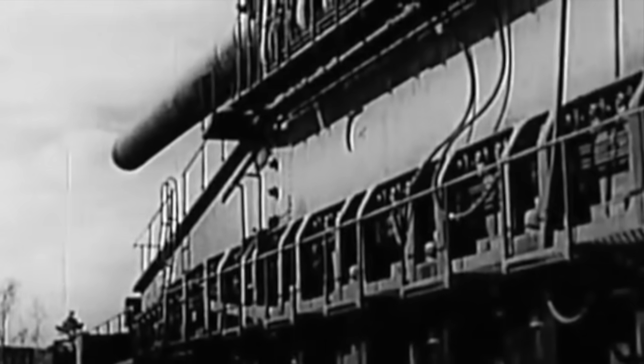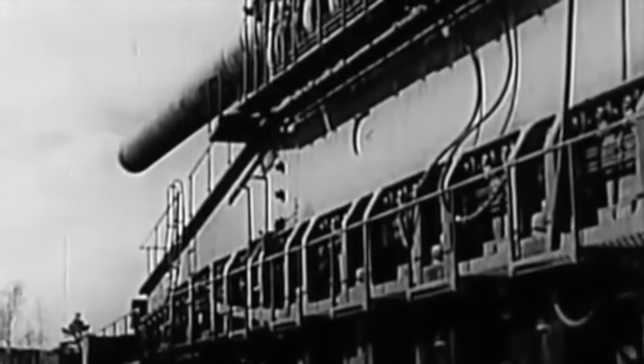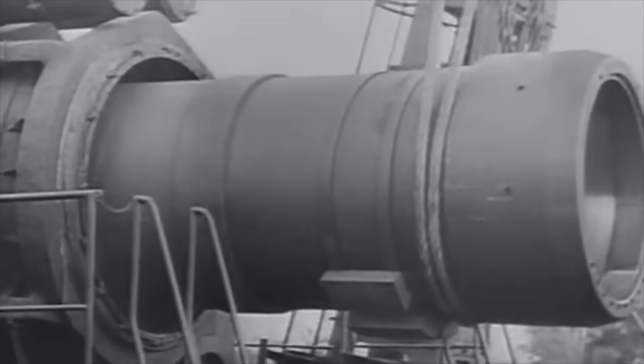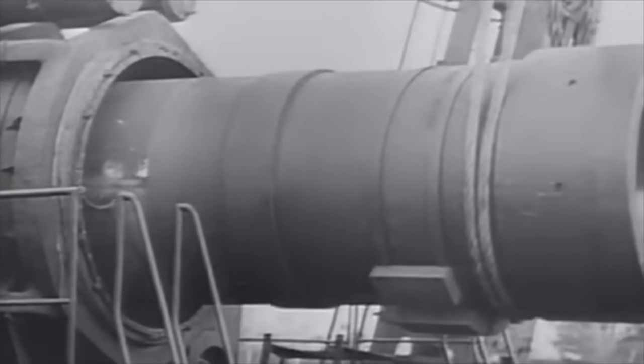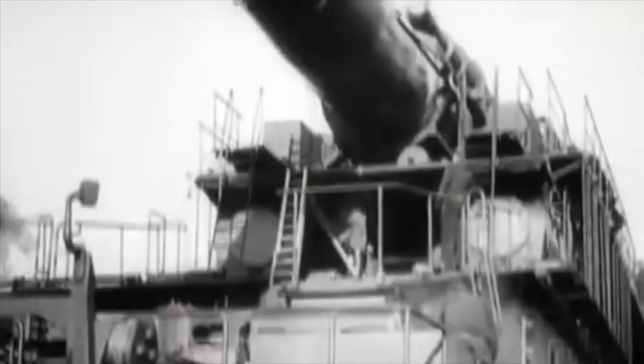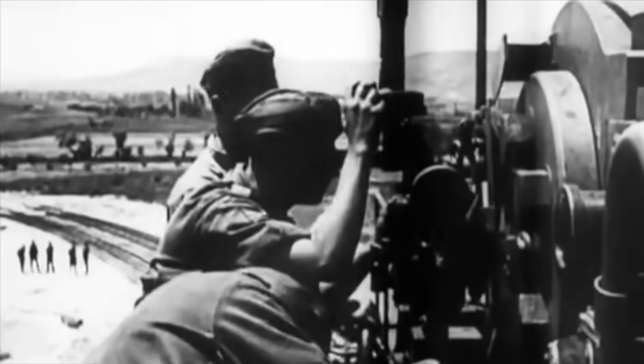Heavy Gustav was sent to the Russian front and put into the siege of Sevastopol. The Soviet city was ringed by forts, and the gun would be used to reduce them one by one. But getting Heavy Gustav into position was a long-winded process. First, engineers had to build a special railway spur line, 16 kilometres, or 10 miles, north of the target.